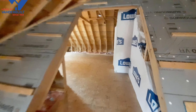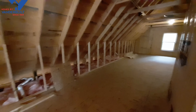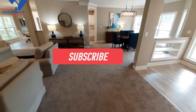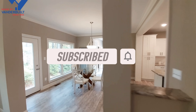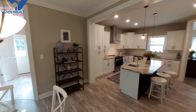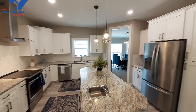Let me know in the comments what you would do with this upstairs area. What do you think of the home? I honestly can't think of any changes I would want to make - it seems to be just about a perfect home. Don't forget to make sure that red subscribe button is gray and your notifications are turned on so you get notified when I upload more of these really awesome homes. I thank you for watching and I will see you in the next one.